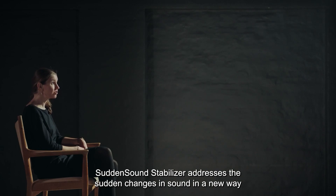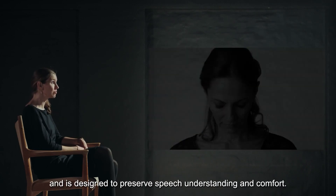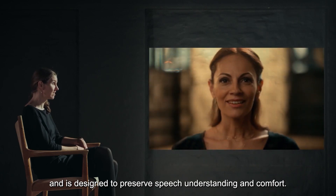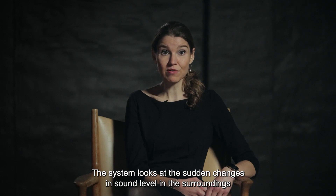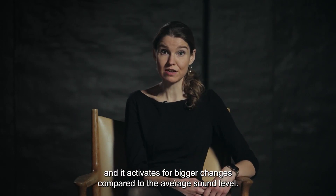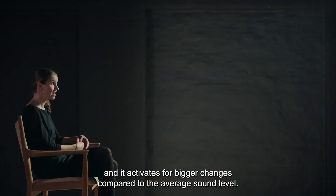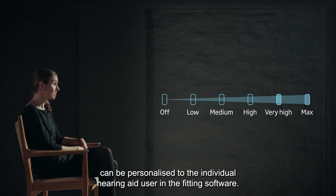Sudden Sound Stabilizer addresses the sudden changes in sound in a new way and is designed to preserve speech understanding and comfort. The system looks at the sudden changes in sound level in the surroundings, and it activates for bigger changes compared to the average sound level. When the feature activates and how much can be personalized to the individual hearing aid user in the fitting software.